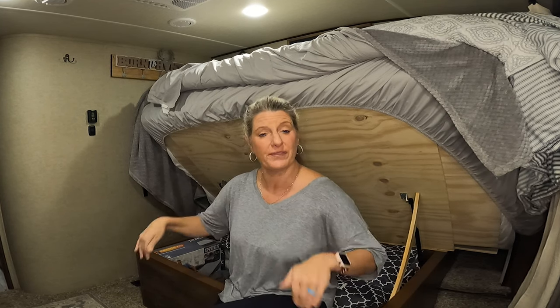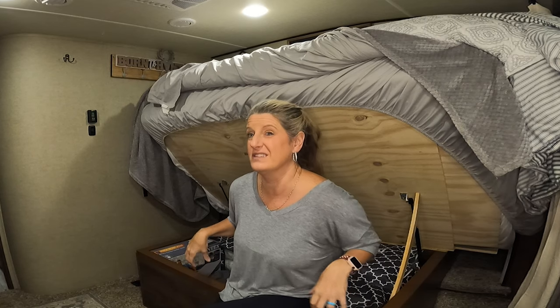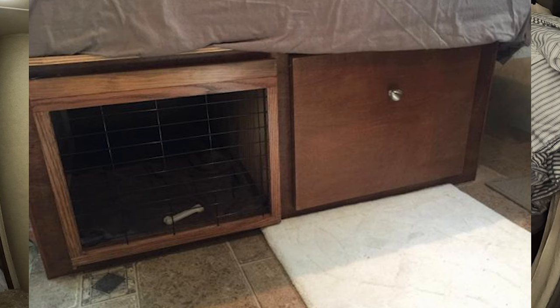Now other people will cut a hole out under this so that they don't have to pick the bed up and down, and make some doors so that way you can just crawl in there. I've even seen some people turn this into a dog crate where it has a doggy door and the dog goes and lays up under the bed.